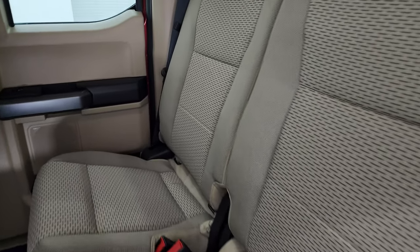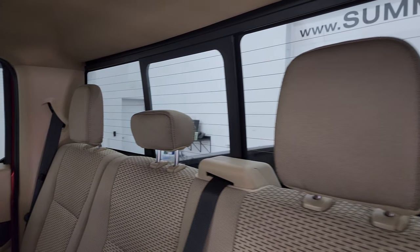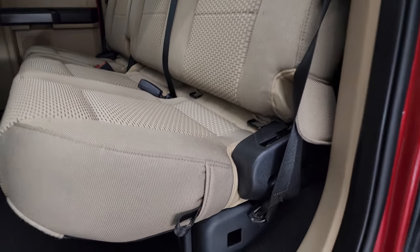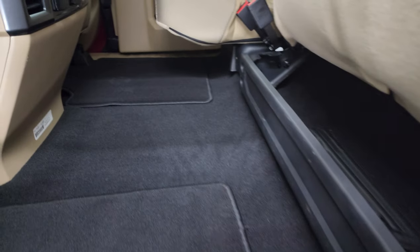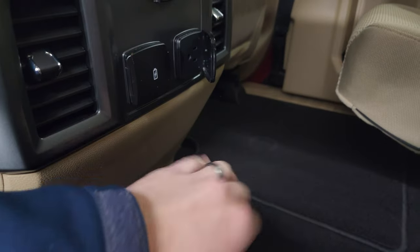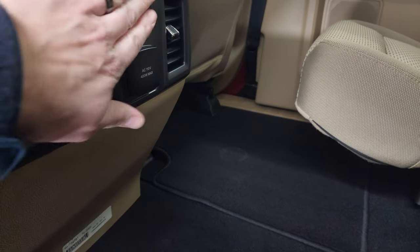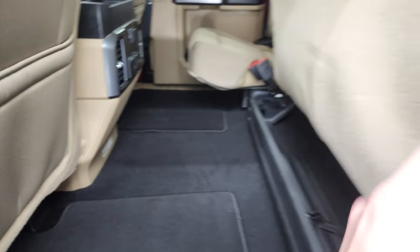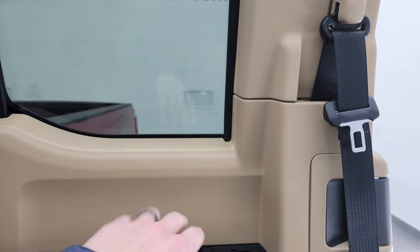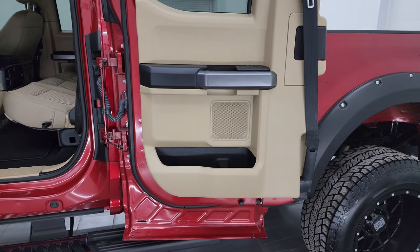Back seats are just as nice as the front seats — no rips or tears back here. It does have the LATCH child safety system for child car seats. Power sliding rear window with built-in rear defrost. These seats fold up. You get floor mats, and the carpentry is nice and clean. You get a 110-volt 400-watt plug-in, USB-C, and a 12-volt power point. The back windows are power, and the doors open up like so.